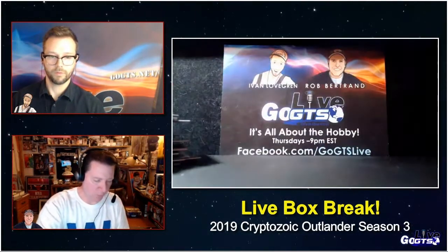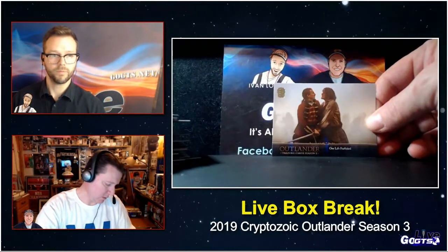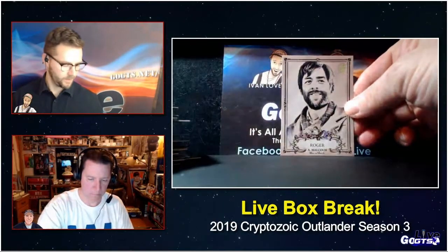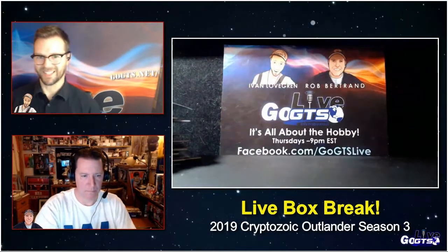Here's one of the gold foil, not numbered, parallels. Those are 1 in 8, so we should see two or three of those hopefully. If this is your first time tuning into the show, just so you know, we do give away the hits. Make sure you follow us not only wherever you're watching, but follow us on Twitter at twitter.com/gogtslive — that's where we'll have the entries for the hits.